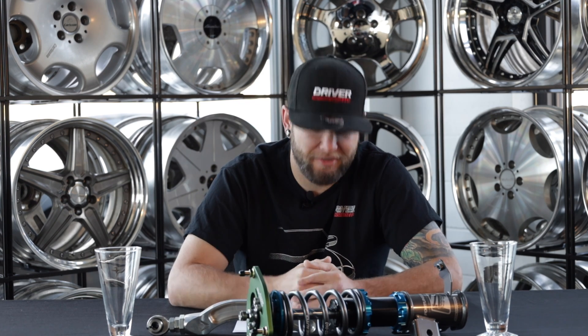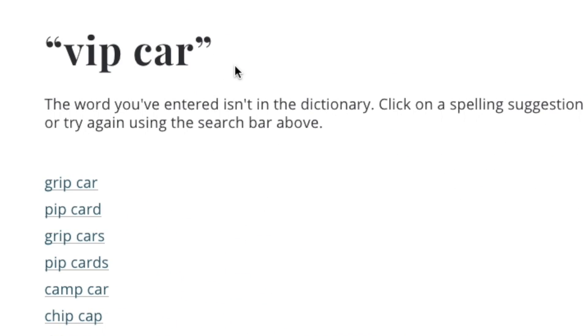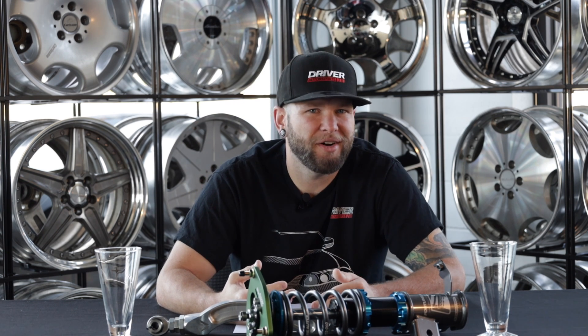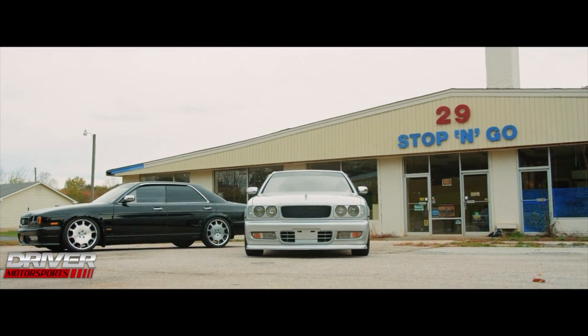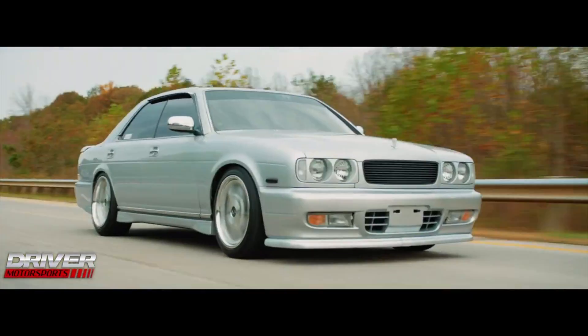It's not like you can go to Webster's dictionary and type in 'VIP car' and get a definition. This style really developed out of being anti-authoritarian from its conception. A VIP car is a modified JDM big body four-door sedan fitted with aftermarket wheels, coilovers, air ride, and a plethora of other interior and exterior modifications. In Japan, this is known as Bippu.